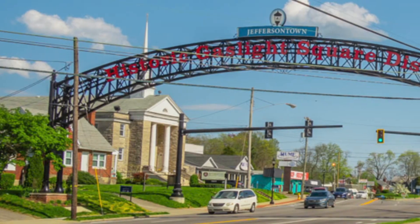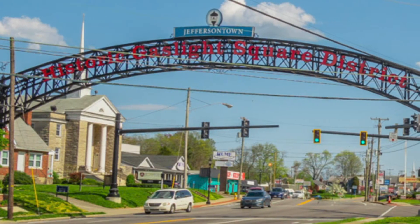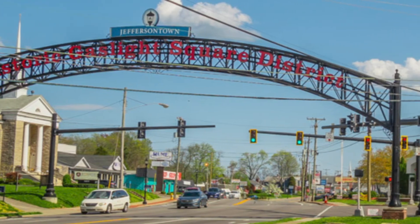J-Town is one of those funny cities that we have in Louisville — it's a rural class city where we have a city within a city. So when you're in J-Town, you're going to be paying J-Town taxes, but you're also still going to be paying your Jefferson County taxes as well.